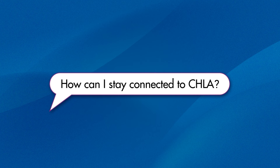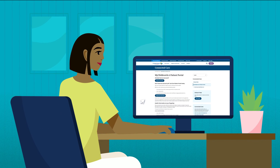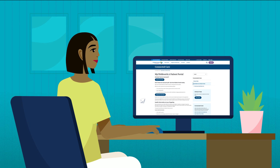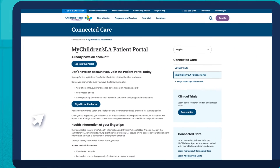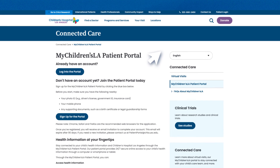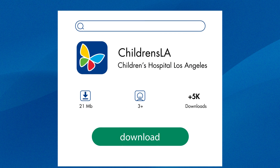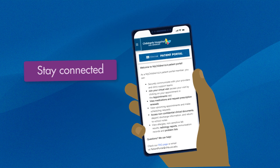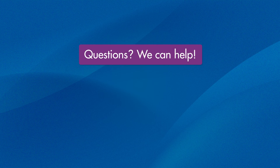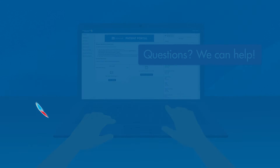How can I stay connected to CHLA? You will be able to access the portal through a computer by visiting www.chla.org and clicking on the Patient Login located at the top right-hand corner. You can also download and use the My Children's LA phone app to stay connected to CHLA between visits. If you have any questions, please contact PatientPortal at chla.usc.edu.